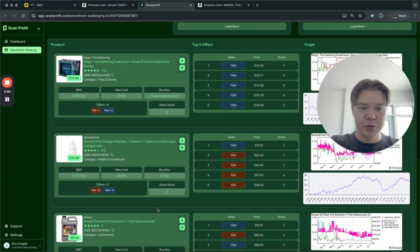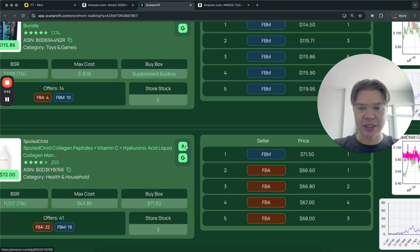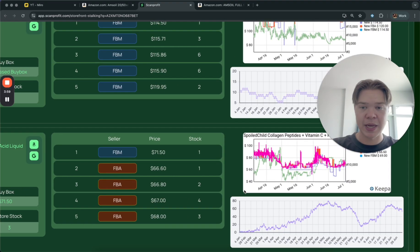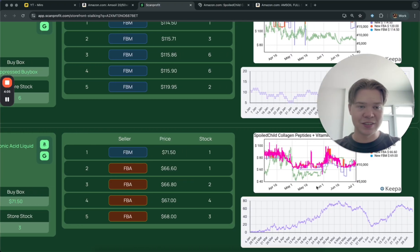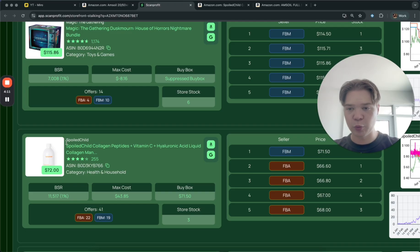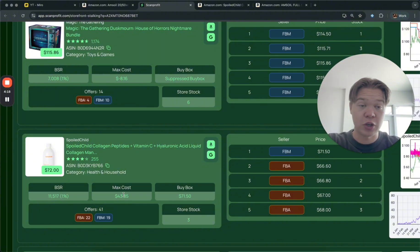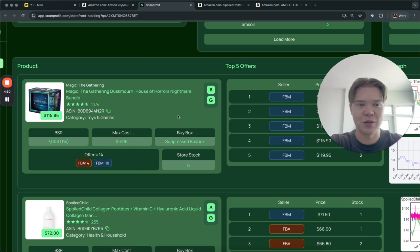From there, when you see a product that looks like a potentially good fit, open it by clicking the Amazon logo. I'm going to take a look at this Spoiled Child product because there looks like there's a lot of demand and a lot of sales. The price is somewhat up and down but somewhat stable. Our max cost — the cost we need to find this product for — is $43, which is actually not too bad. This other product we'd need to find for negative $18, so that's not realistic.